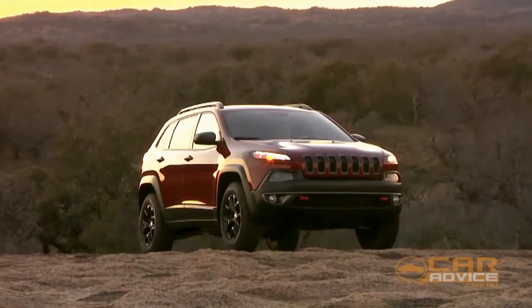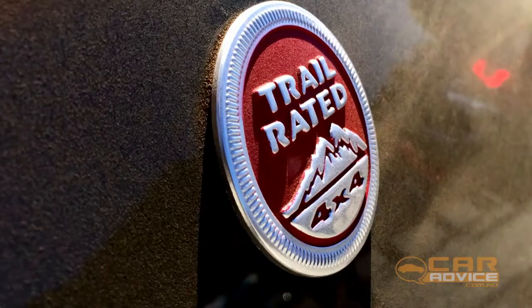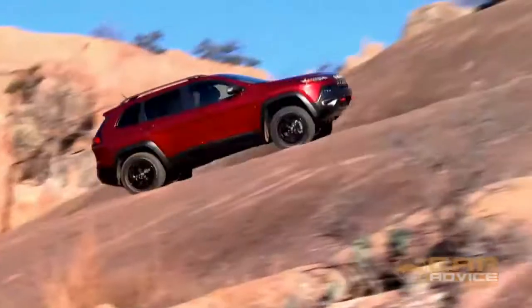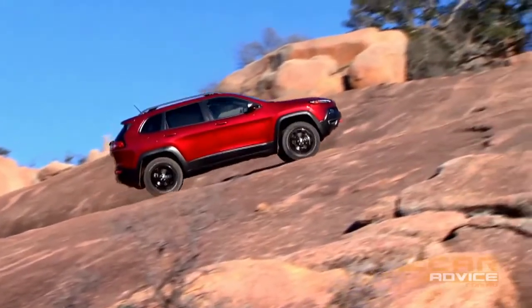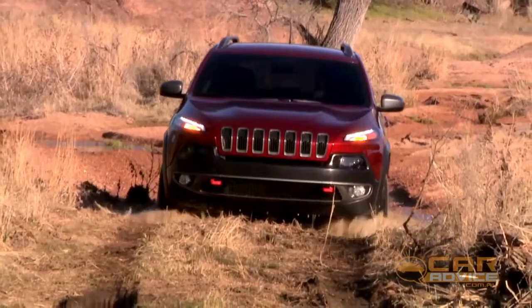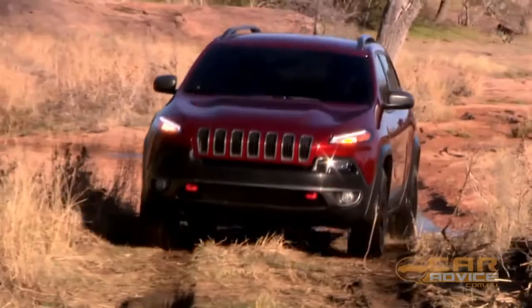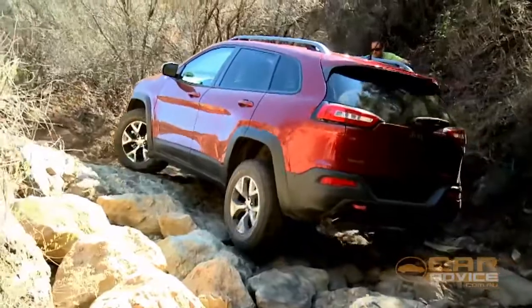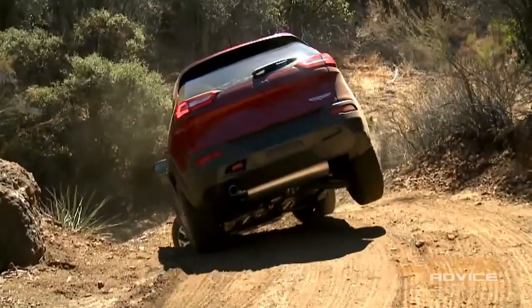The Trailhawk is the only Cherokee to get Jeep's trail-rated badge of honour. That's thanks to additions including rear diff lock, re-profiled overhangs, a higher ride height, and dirt-biased tyres. It certainly didn't have trouble coping with a range of off-road challenges that included narrow rocky passages and steep climbs and descents.